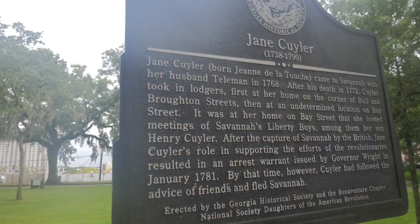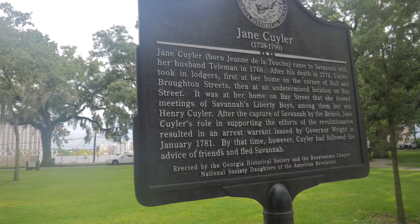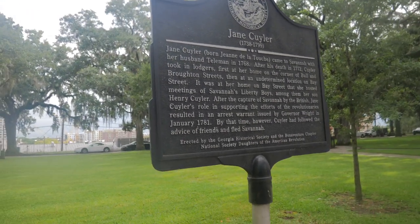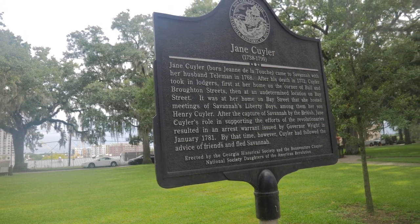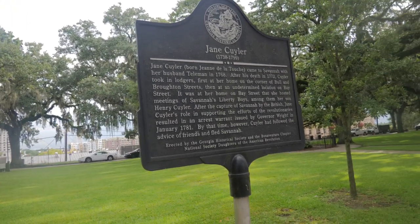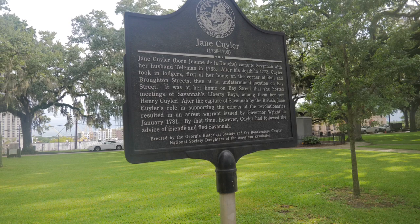We are in the riverfront area of Savannah, taking a look at some of the historic plaques and different markers and spots commemorating the history of Savannah — mostly the American Revolution and colonial history. This marker is concerned with Jane Cutler, who was born Jean de La Touche. She came to Savannah with her husband Tailman in 1768. After his death in 1772, Cutler took in lodgers, first at her home on the corner of Bull and Brompton Streets, then at an undetermined location on Bay Street. It was at her home on Bay Street that she hosted the meetings of Savannah's Liberty Boys, including her son Henry Cutler.